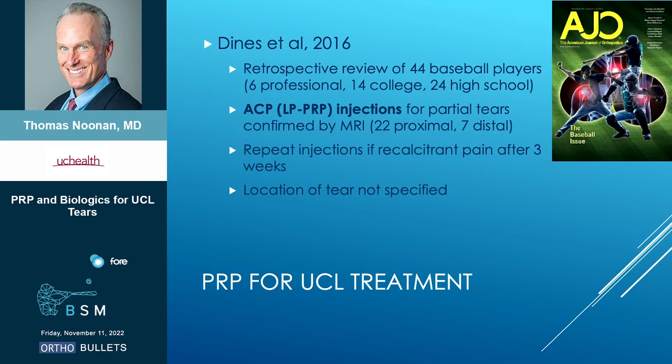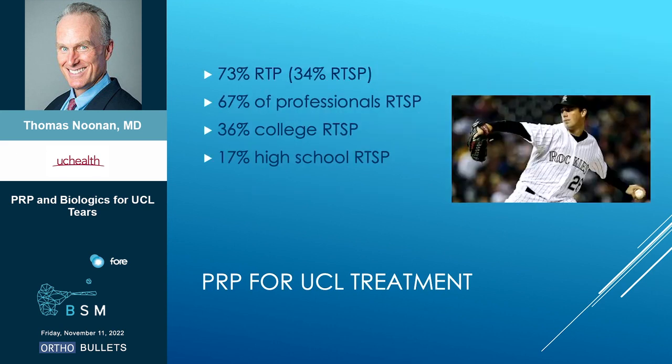Next study, Jobe Giants 2016: 44 baseball players. They used a leukocyte-poor PRP for partial tears — a mix of proximal and distal. If patients still had symptoms after three weeks, they did a repeat injection. They did not specify location of the tear. Their results weren't nearly as good: 73% return to play, but return to same level of play was only 34%.